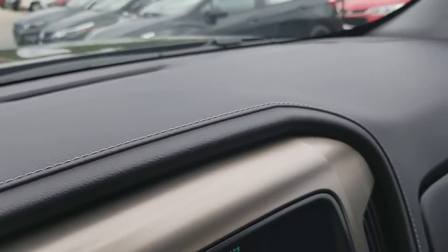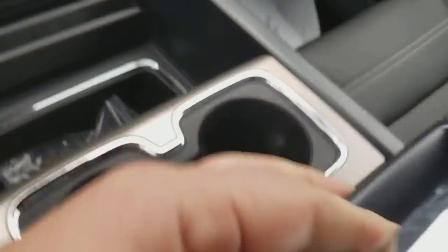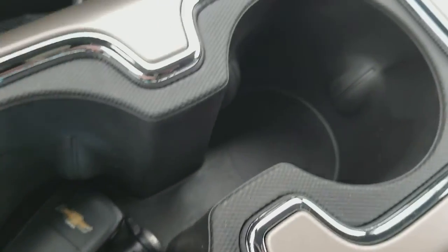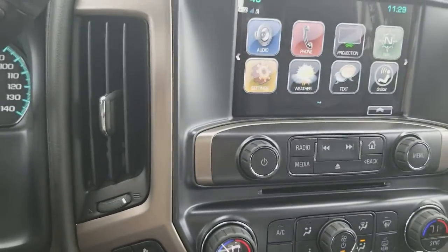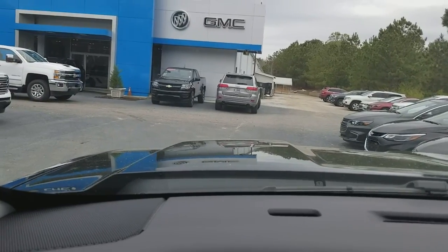And the leather dash also with contrast stitching. A feature that a lot of my customers like — it has a dual glove box. This right here actually opens up and is wide enough for hanging files like in a filing cabinet. This is all real aluminum, not just a piece of plastic with film over it. Dual climate control, heated and air-conditioned seats. It's hard to believe this thing's a truck. Laminated acoustic glass, so very quiet inside.